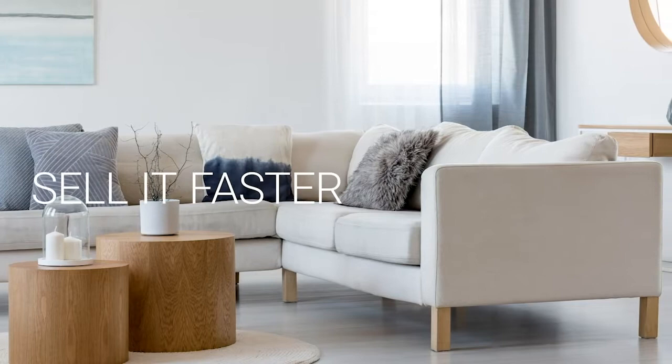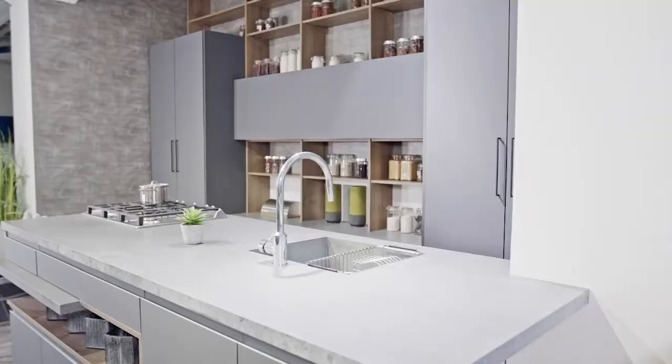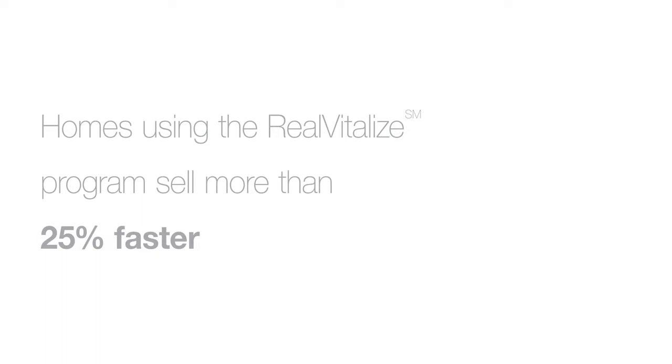Selling your home? Sell it faster and for a higher price. The RealVitalize program powered by HomeAdvisor is an exclusive program from Coldwell Banker Realty that helps with home improvements and repairs to prep your home for sale. Homes using the RealVitalize program sell more than 25% faster than other homes on the market. We cover the upfront costs — no hidden fees, no interest charges. You pay us back at closing. RealVitalize: fix it up with nothing upfront. Learn more at RealVitalize.com.